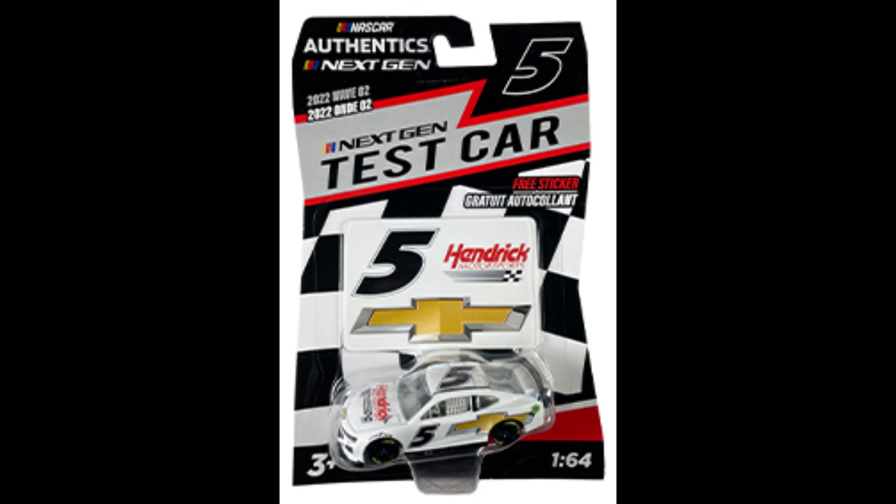Next up, Kyle Larson's number 5 test car. I had a feeling this was going to get released when they announced the other two test cars. It's a very easy car to replicate — it's being made in the 1:24 scale. Hendrick Motorsports is a very popular team, so why wouldn't they make it? It's an easy cash grab, in my opinion.